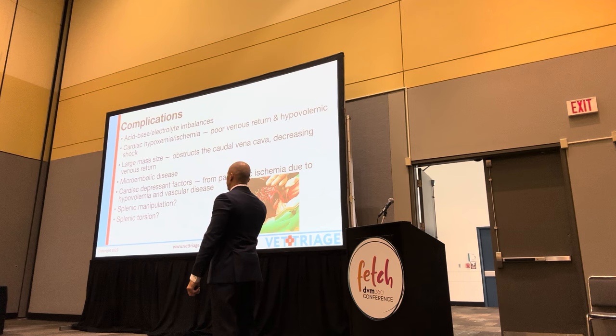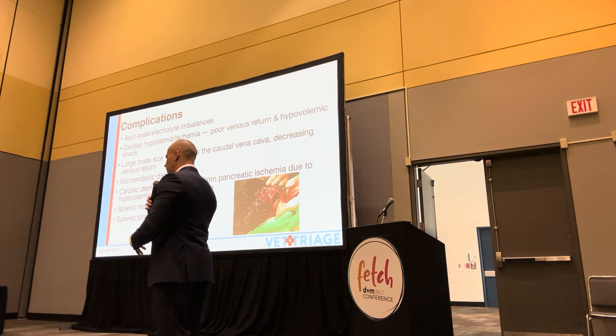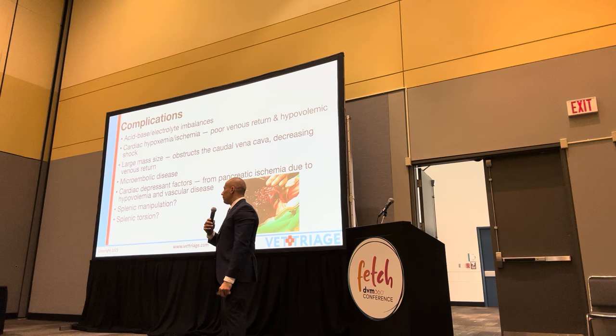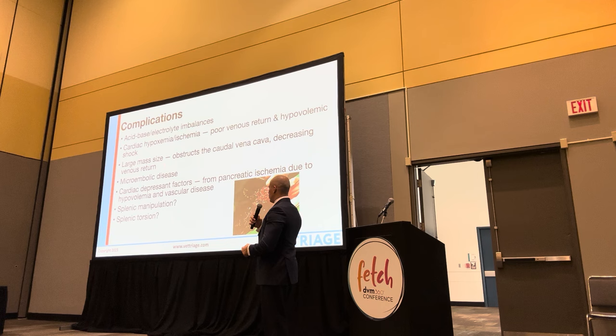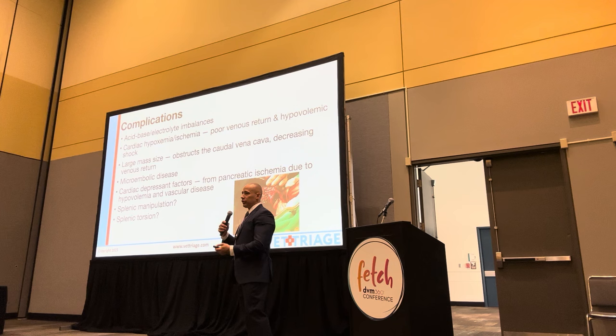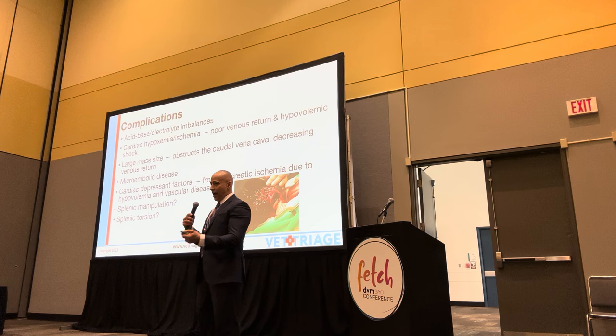The complication of cardiac arrhythmias is always the scary thing. Anemia is fairly straightforward - via blood transfusion or time, getting the bone marrow going in five days. But the heart stuff is always scary. The postulated reasons for cardiac issues in these dogs include acid-base disturbances, electrolyte imbalances, hypoxemia, ischemia, a large splenic tumor pushing on the caudal vena cava causing microembolic disease, and maybe unknown depressive factors from elsewhere. If you manipulate the spleen too much during surgery, you may be causing arrhythmias.